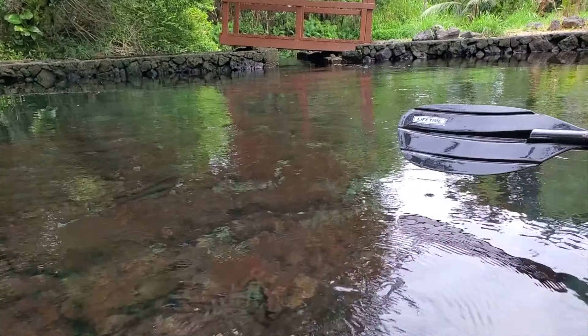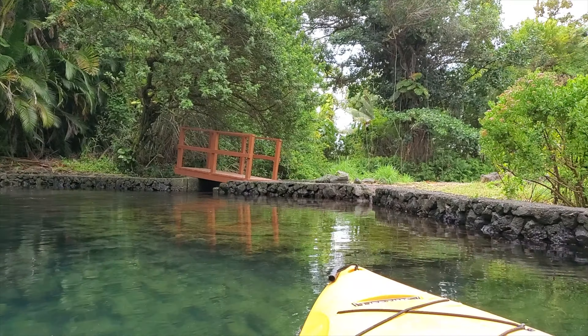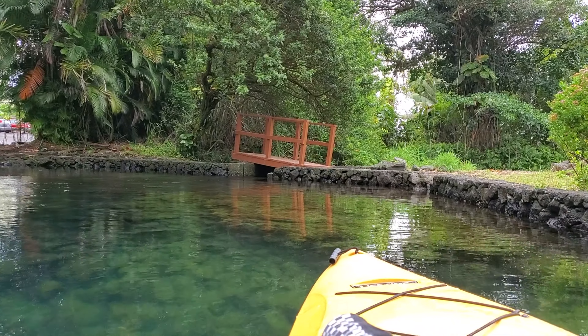That bridge wasn't there when we were first here, right? So I wonder what makes this so cool... Trees! Because it's not really hit by the sun.